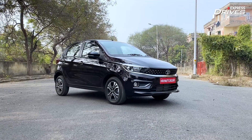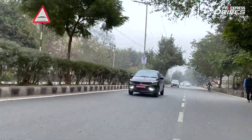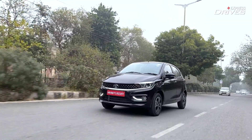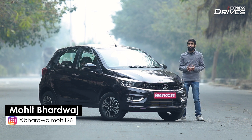We have the car here with us on a wintry, chilly morning in Delhi, where we will be driving it in the cold and urban environment of the city and let you know how good the Tata Tiago iCNG is to drive. I'm Mohit Bados from Express Drives, welcoming you to this video.